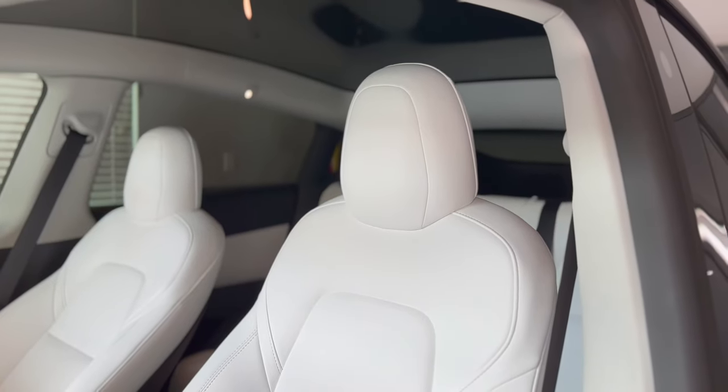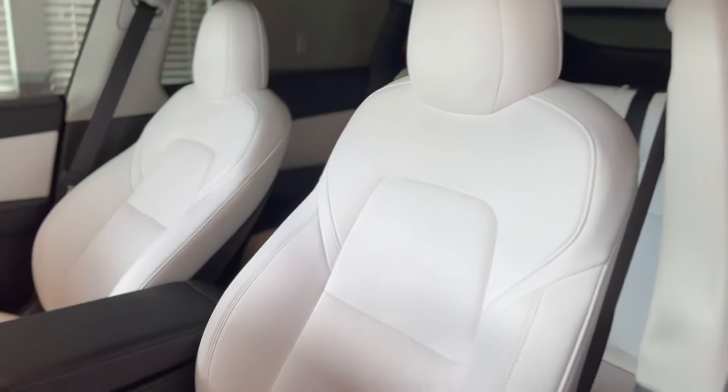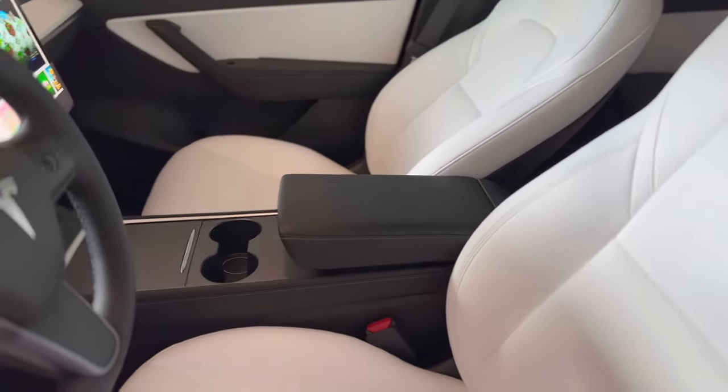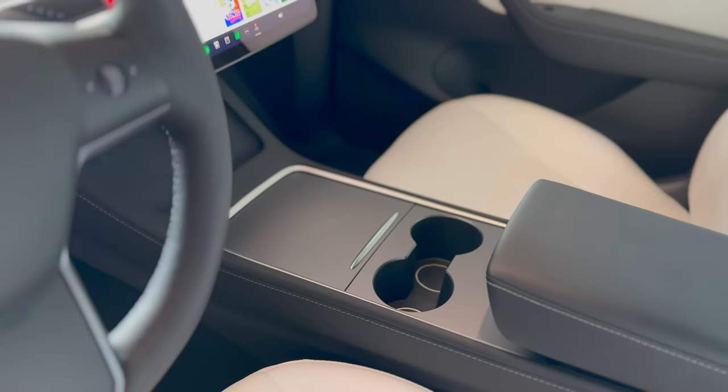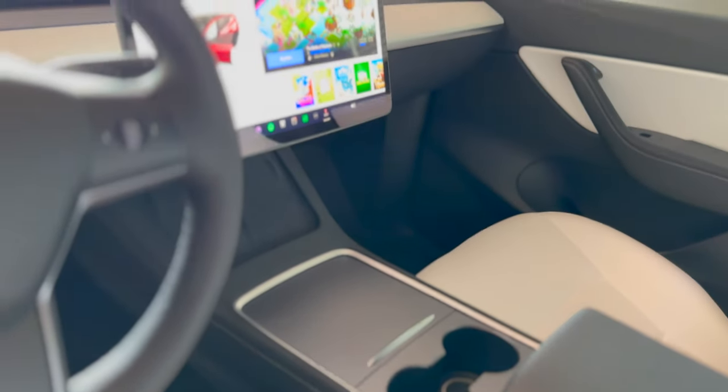I bought every item in this video myself and this is not a sponsored video. Every single link to the accessories I'll be going over will be in the description below in the exact order of when I talked about them. So sit back, relax and let's get into this video.